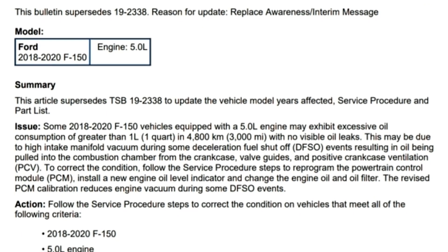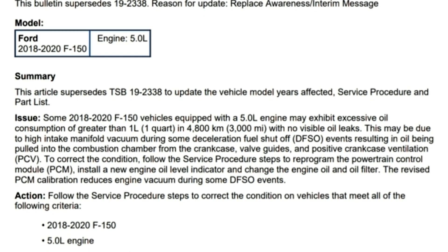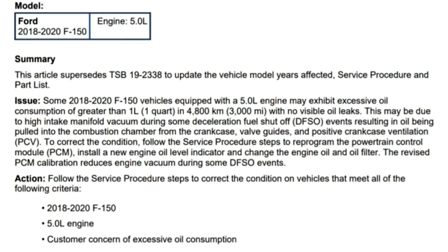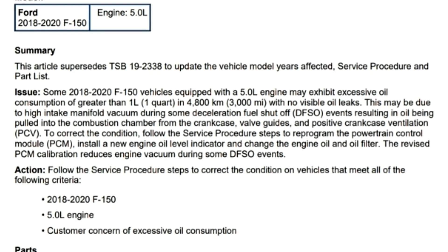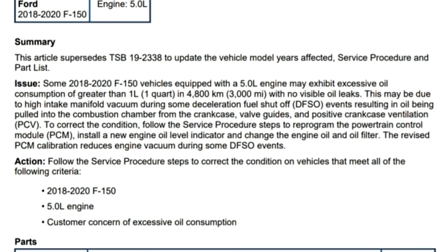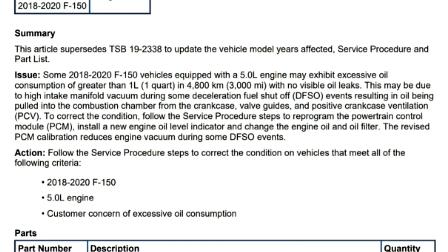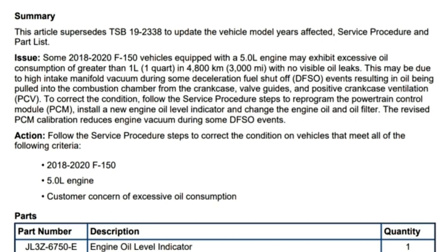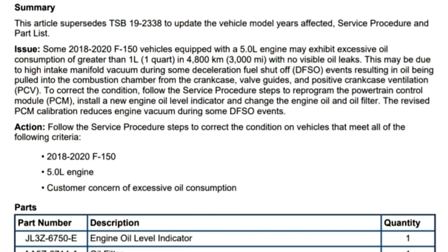This results in oil being pulled into the combustion chamber from the crankcase, valve guides, positive crankcase ventilation, or PCV valve. To correct the condition, follow the service procedures — steps to reprogram the power control module.